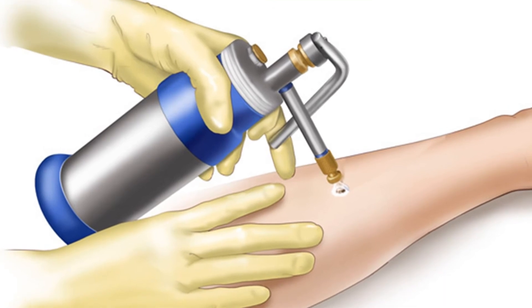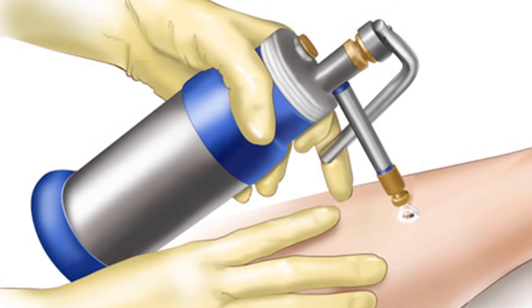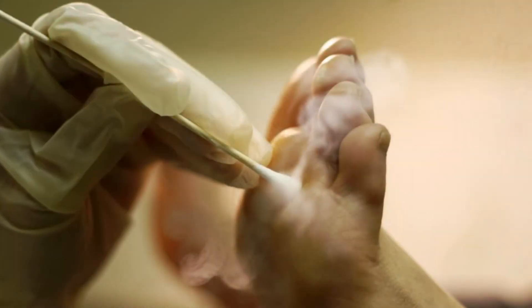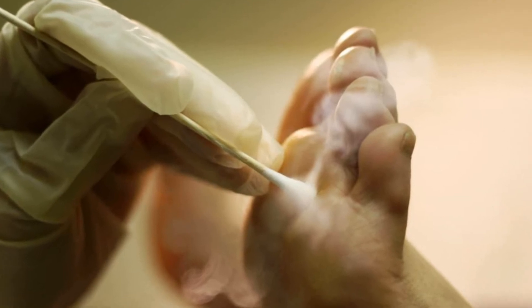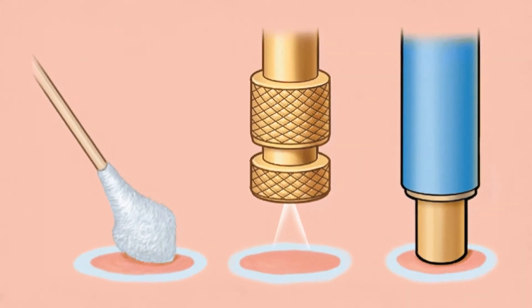Cryosurgery or cryotherapy uses liquid nitrogen and is performed for many types of dermatological circumstances, like genital condylomata, precancerous skin conditions, other types of skin cancers, and warts. However, deeper skin cancers are not treated with this method because cryotherapy cannot get rid of their cancerous cells. With the use of a cotton swab, it absorbs small dosages of the liquid nitrogen before it is placed upon the skin.